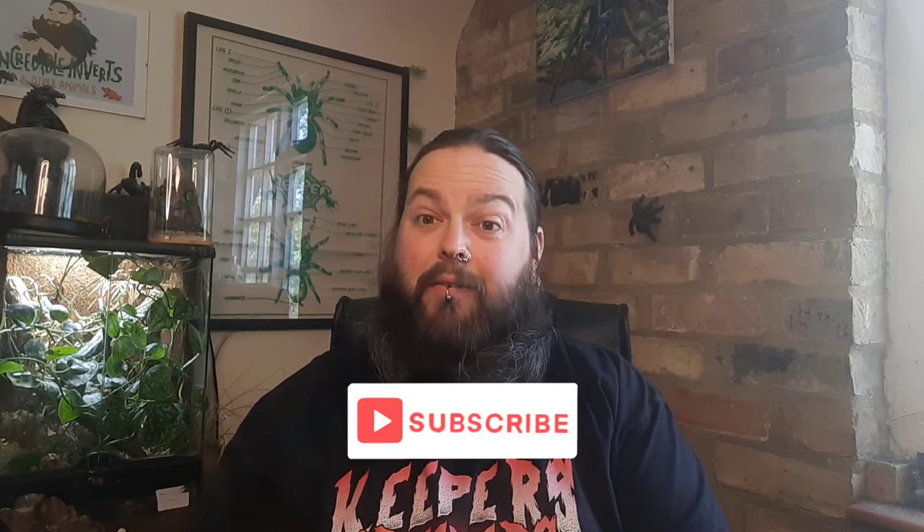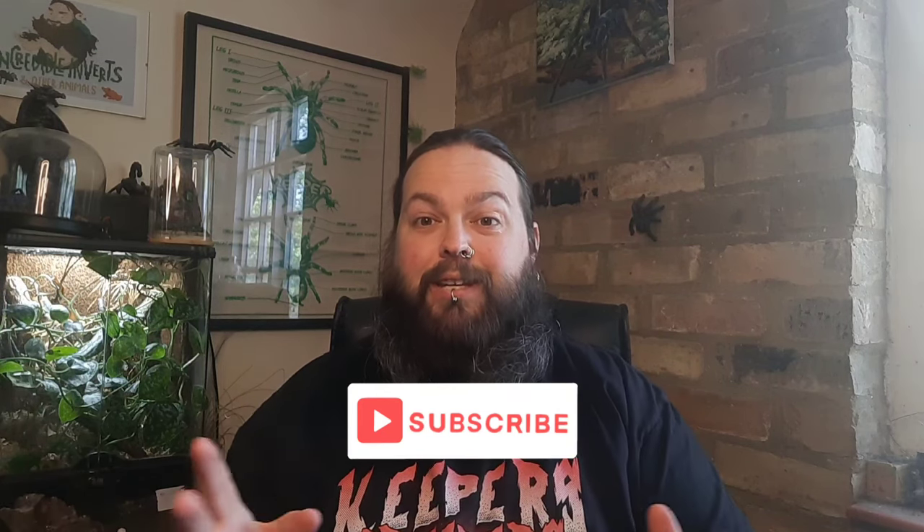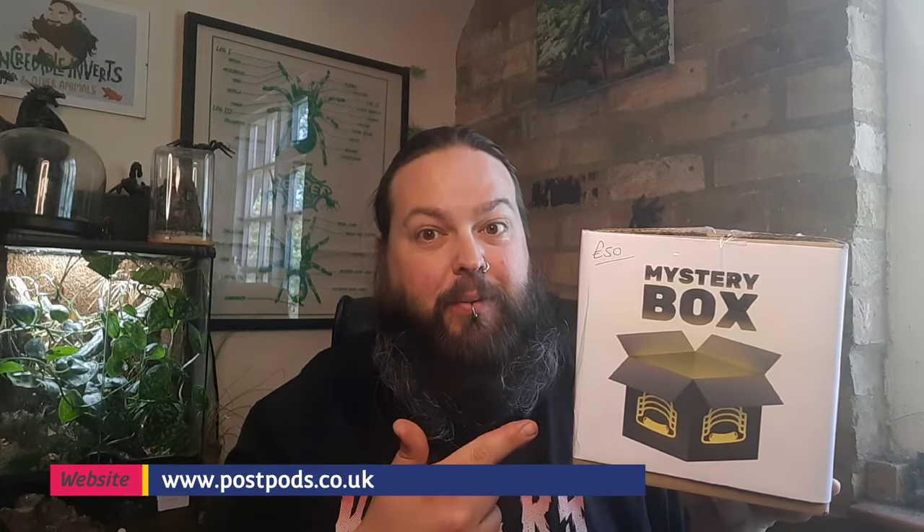Hello and welcome back to Incorolic Inverts and Other Animals with me Phil. In this video we've got an unboxing to do — this time of a £50 mystery box from Postbods. This is the first time I've ever bought from Postbods, so let's get this open and see what I've got for 50 quid.